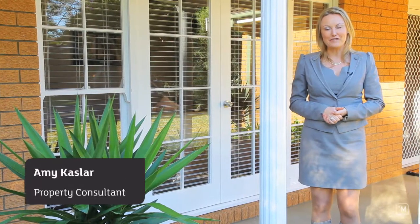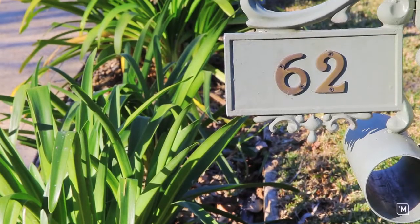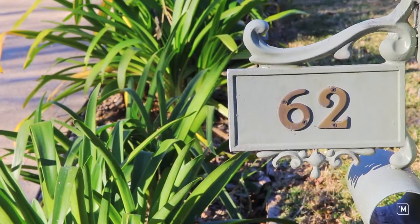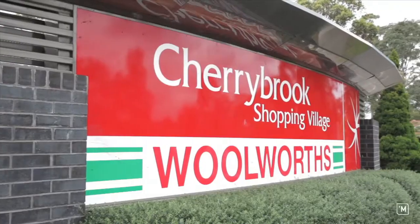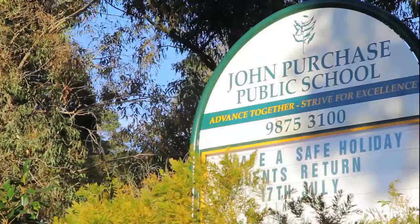Hi, I'm Amy Caslar from LJ Hooker in Beecroft and I'd like to welcome you to 62 Macquarie Drive, Cherrybrook. In a popular location with bus at the door, you are just a short stroll to Cherrybrook Village and local schools.